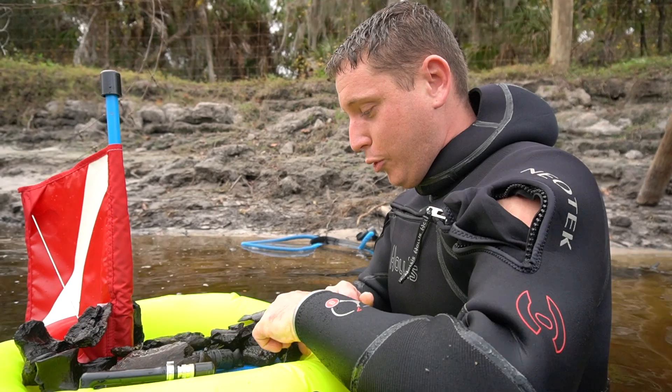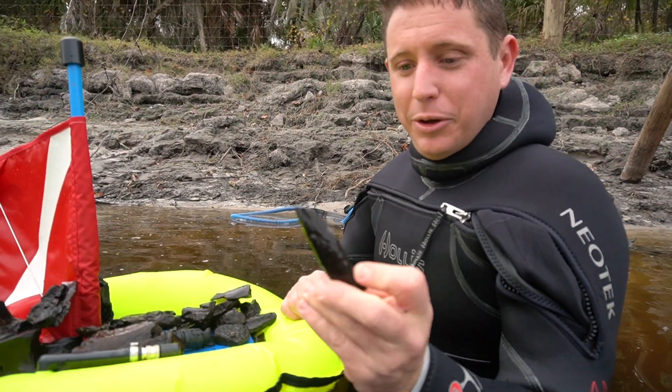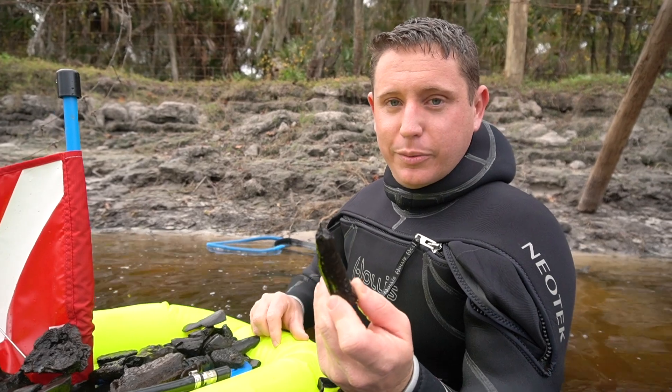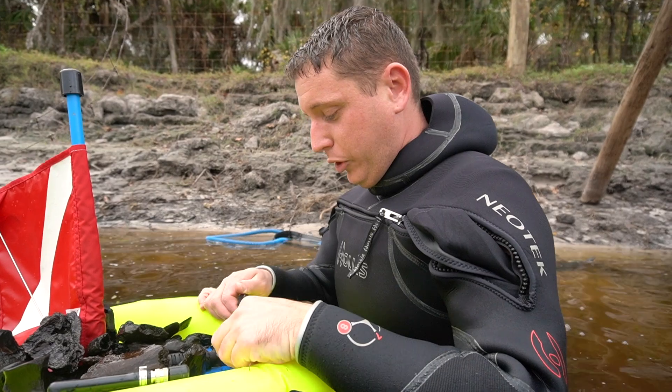Turtle shell, turtle bone. And this is a whale tooth — a cool find. The tip kind of cracked off, but it would have been just a little bit more. That's from an ancient whale. And then just a lot of miscellaneous bones — I pick everything up because I never know what something's going to turn out to be.